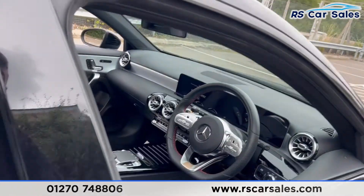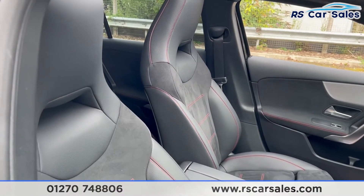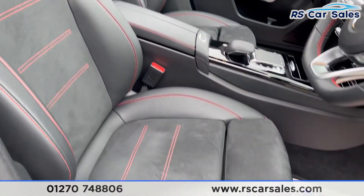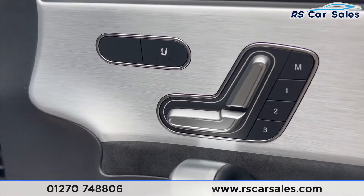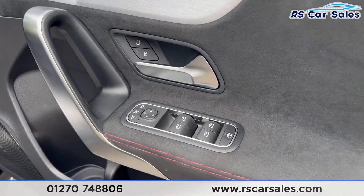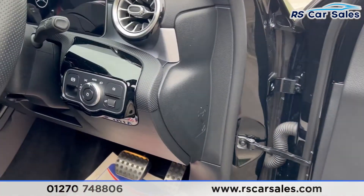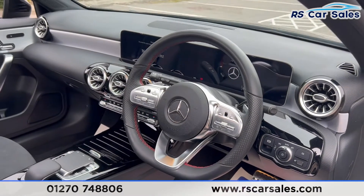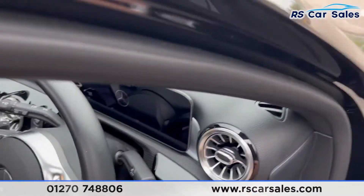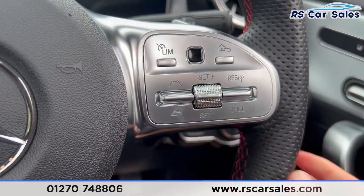Coming into the front you'll find the same half-leather interior with red stitching. Both front seats are electrically adjustable with the memory function and they are also heated. We also have the electric windows with tri-lock for the rear, the electric power folding mirrors, and over here you'll find the auto lights. We also have a flat bottomed multifunctional steering wheel with paddle shifters on both sides, and the adaptive cruise control.